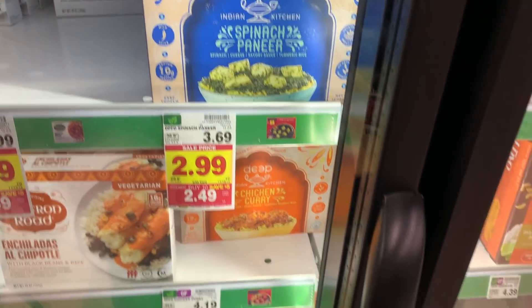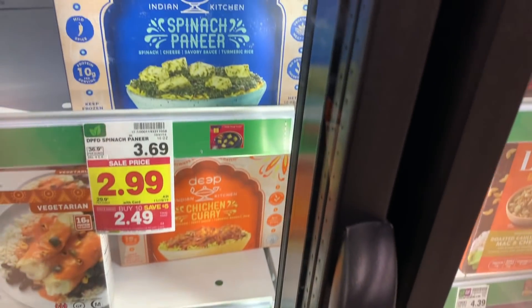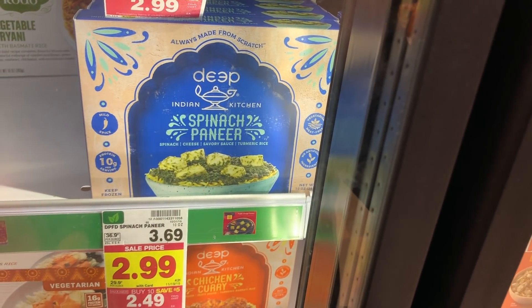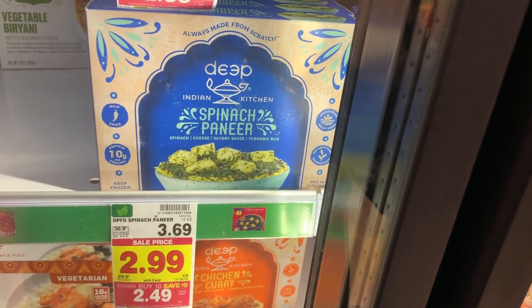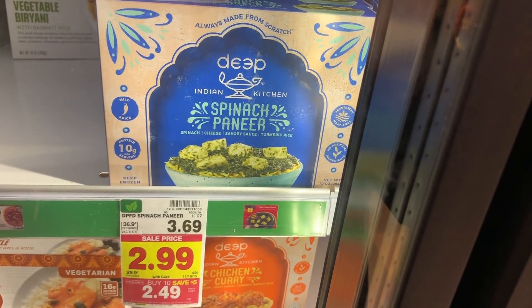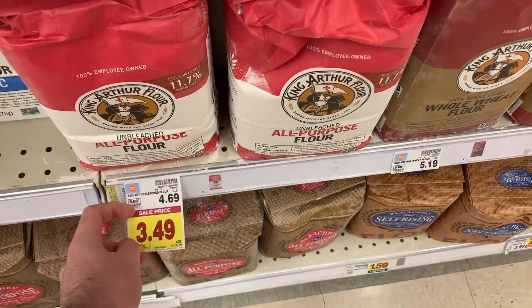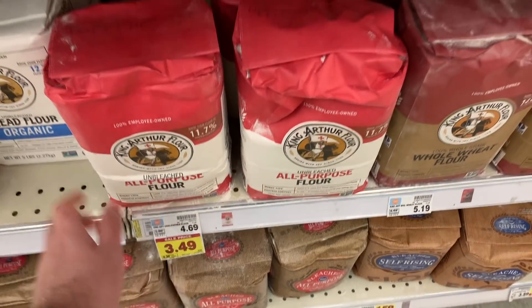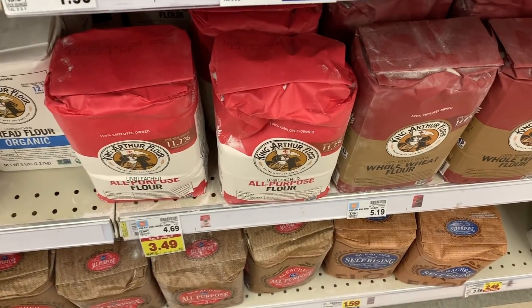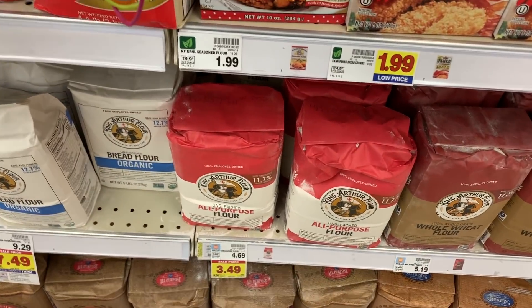On the Deep Indian Kitchen frozen meals, this one is $2.49 while the rest are $2.99, so get the $2.49 one. There's a 75-cent digital coupon to load to your Kroger card and a 75-cent Ibotta rebate, so you're basically getting $1.50 off, making it $0.99 for this frozen meal. King Arthur Flour is $3.49, with a $1 Ibotta and a $1 Kroger Cashback, making it $1.49. There's also an Ibotta bonus if you combine it with something else for an extra dollar.